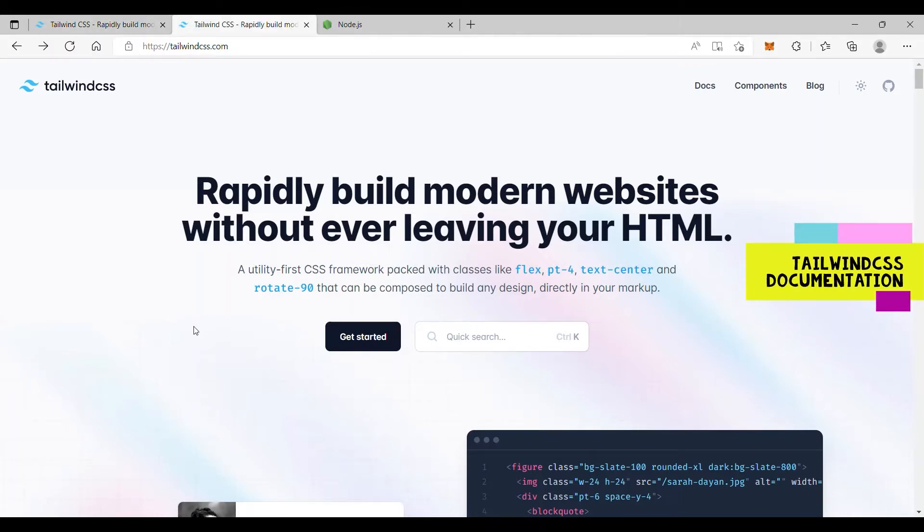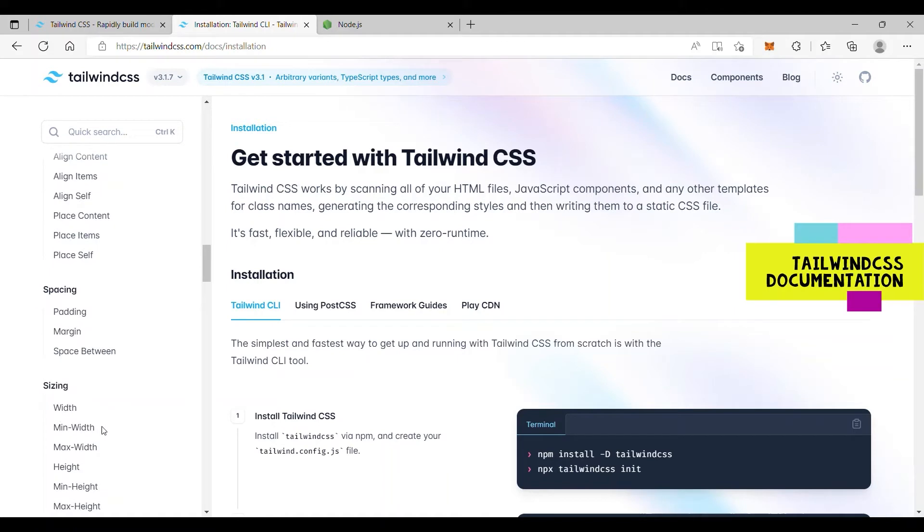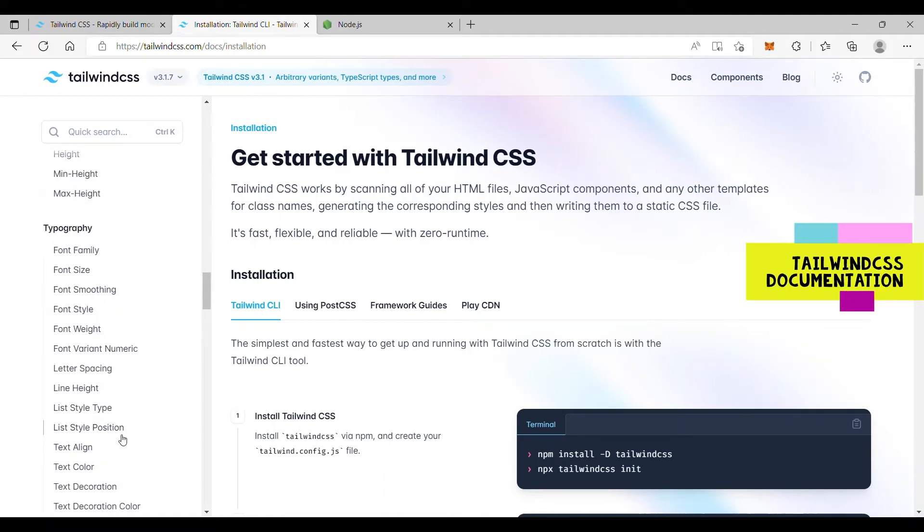One more advantage of Tailwind CSS is that it has exhaustive documentation. You can get started at TailwindCSS.com, where all the documentation is available. You can use it as a reference in your day-to-day work.